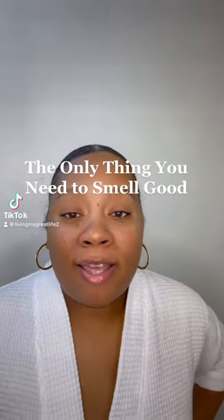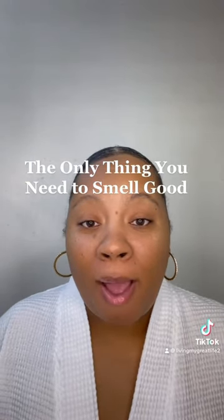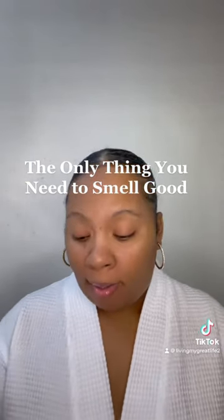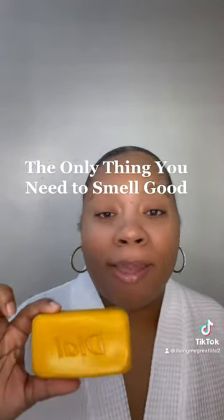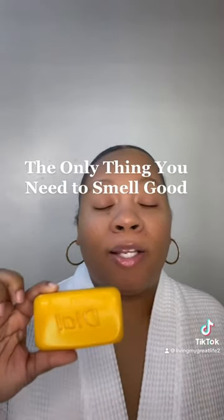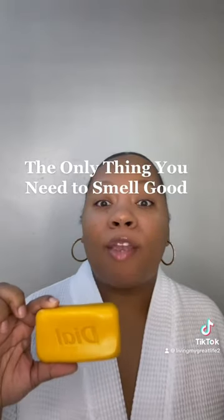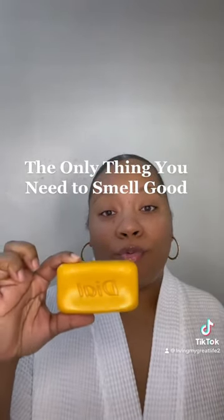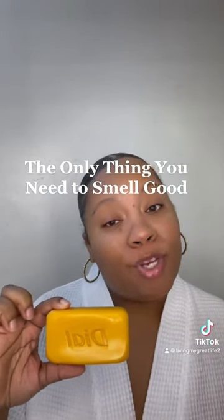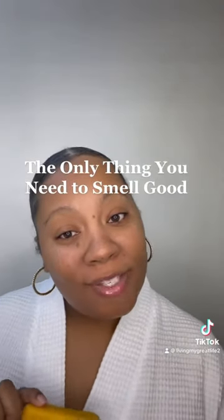The number one thing that will keep you fresh all day, if you don't have anything else in your house — hear me when I say this — a bar of Dial antibacterial soap. Clean your whole entire body, except for your lady parts. If you want to stay fresh and your money is looking funny, this one baby right here is a game changer. Thank me later. Follow me for more old-school ways to take better care of yourself.